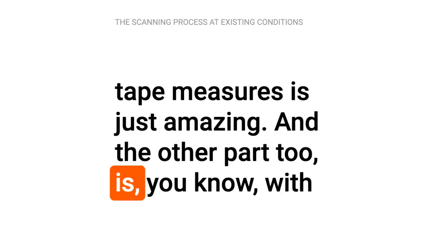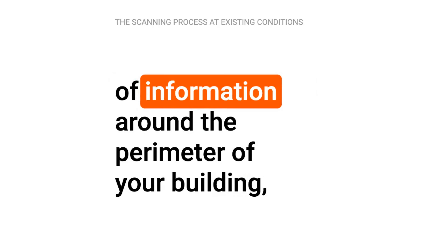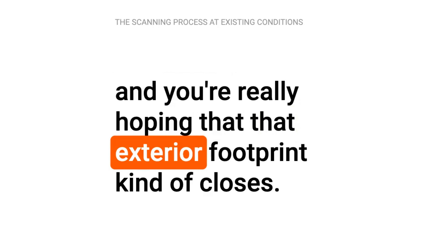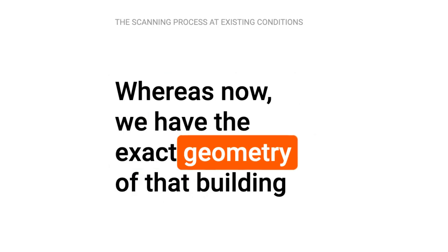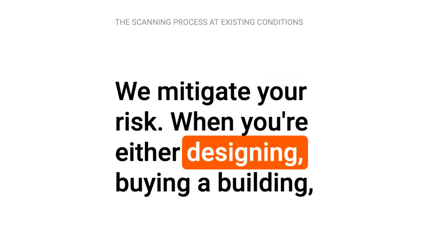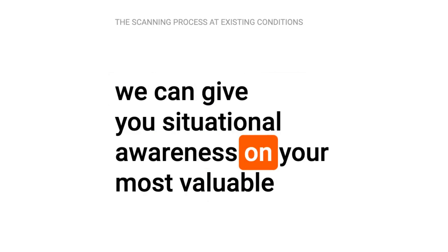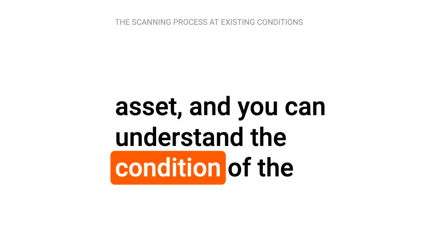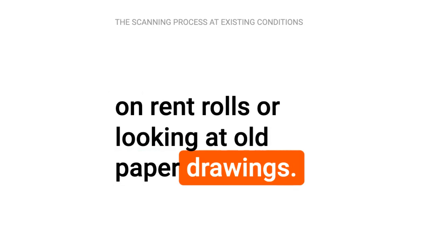The other part too is that with a total station or any other aspect, you're having single points of information around the perimeter of your building, and you're really hoping that that exterior footprint kind of closes. Whereas now we have the exact geometry of that building. We mitigate your risk when you're either designing or buying a building — we can give you situational awareness on your most valuable asset. And you can understand the condition of the building in a way you never would by just relying on rent rolls or looking at old paper drawings.